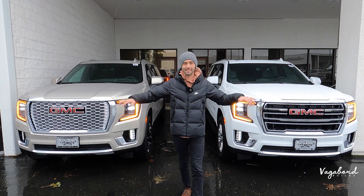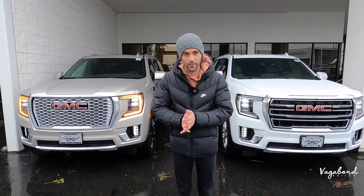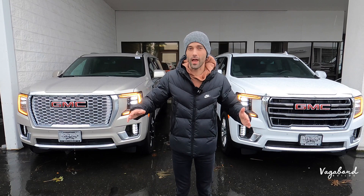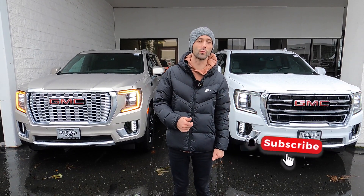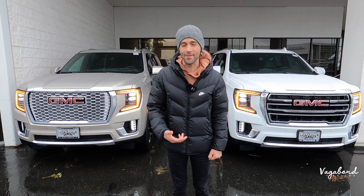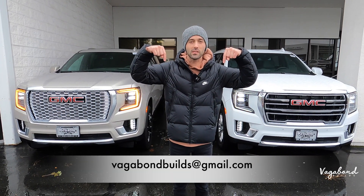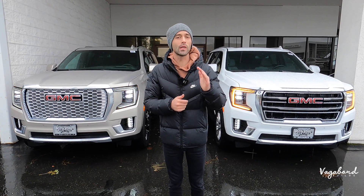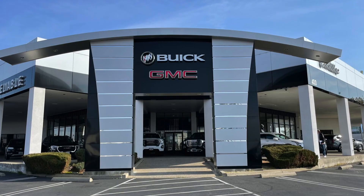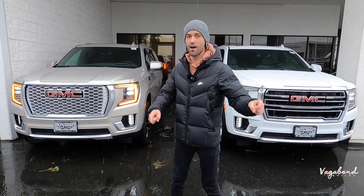We're going to be talking about the exteriors, interiors, and specs on both these cars and the differences. Before we do, if you guys like our content please tap that like button and subscribe to our channel — we really appreciate your support here at Vagabond Bills. If you've got something for us to film, email us below. Special shout out and thanks to Reliable GMC Cadillac and Buick here at the Roseville Auto Mall in Roseville, California for providing us both of these cars for this review.